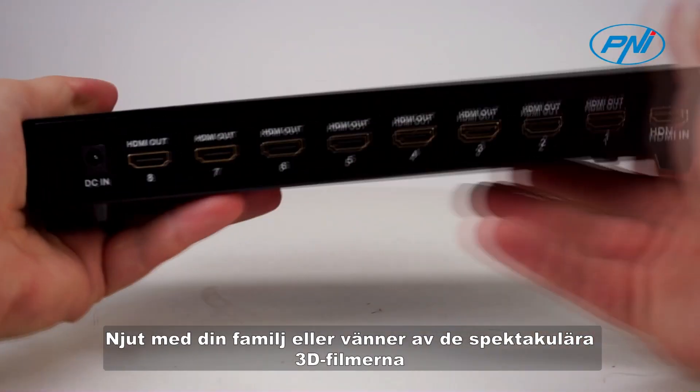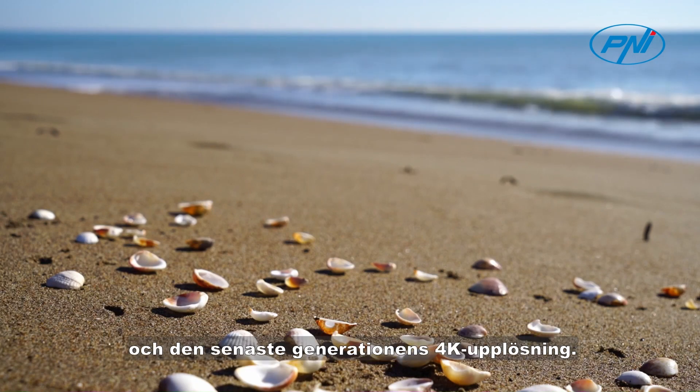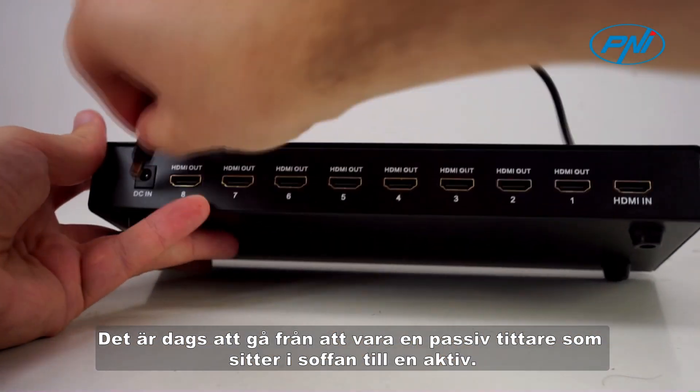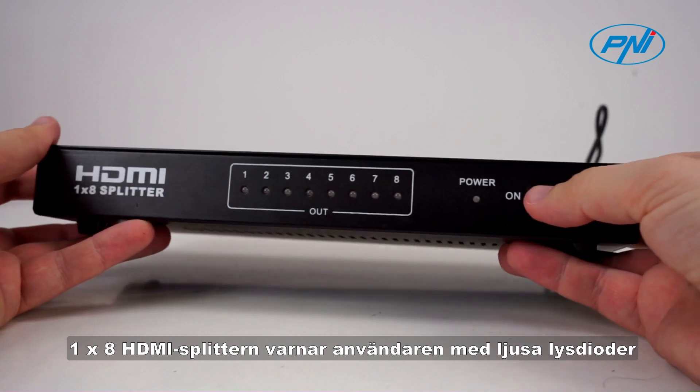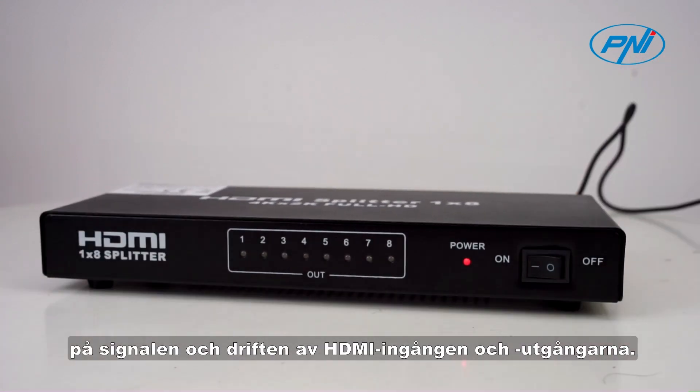Enjoy with your family or friends the spectacular 3D movies and the latest generation 4K resolution. It's time to go from being a passive viewer sitting on the couch to an active one. The one by eight HDMI splitter alerts the user with bright LEDs indicating the signal and operation status of the HDMI input and outputs.